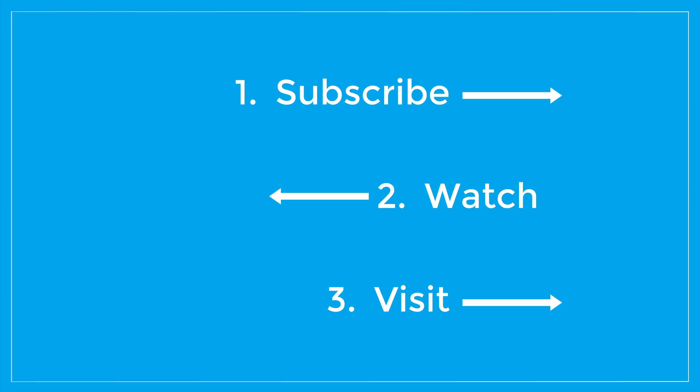Subscribe and watch the channel. Visit my website at MikeLingle.com. Let me know how it goes. Thank you.